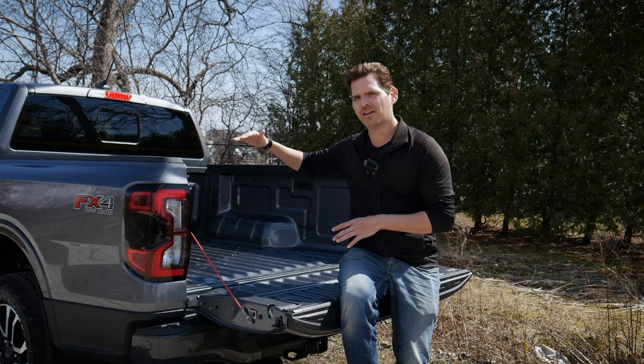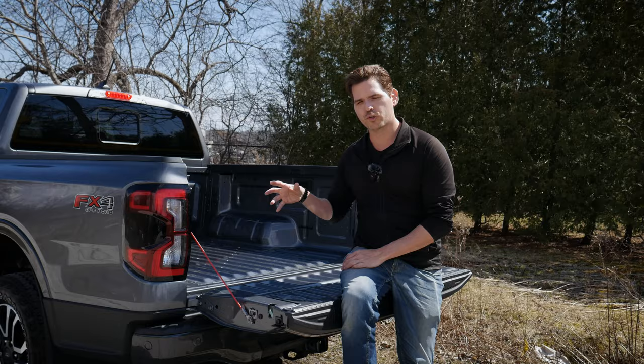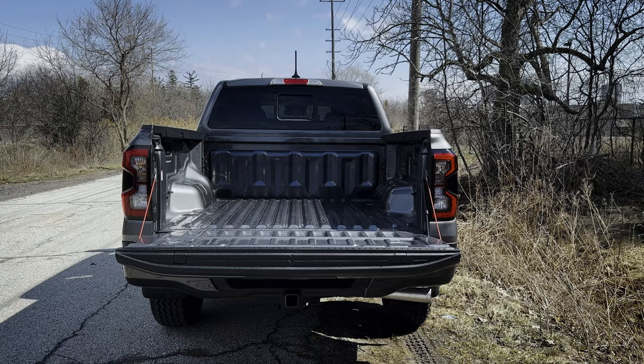This thing is only available now in the SuperCrew configuration, which means you're only looking at a 5-foot bed.